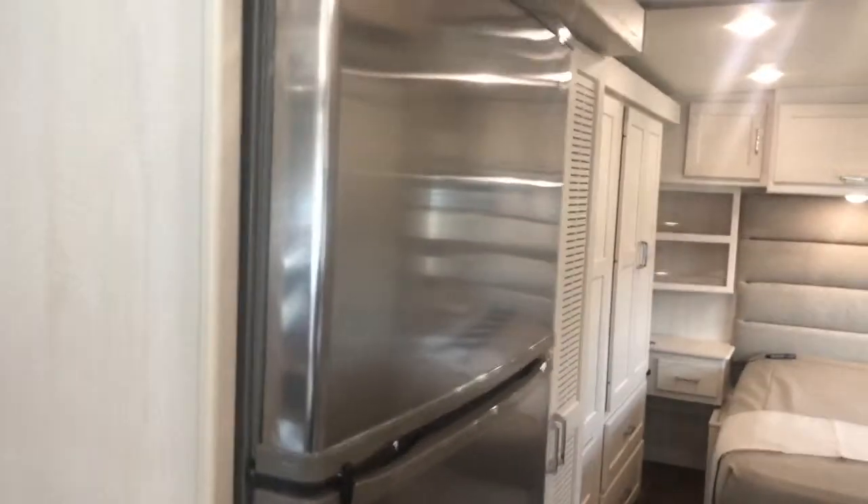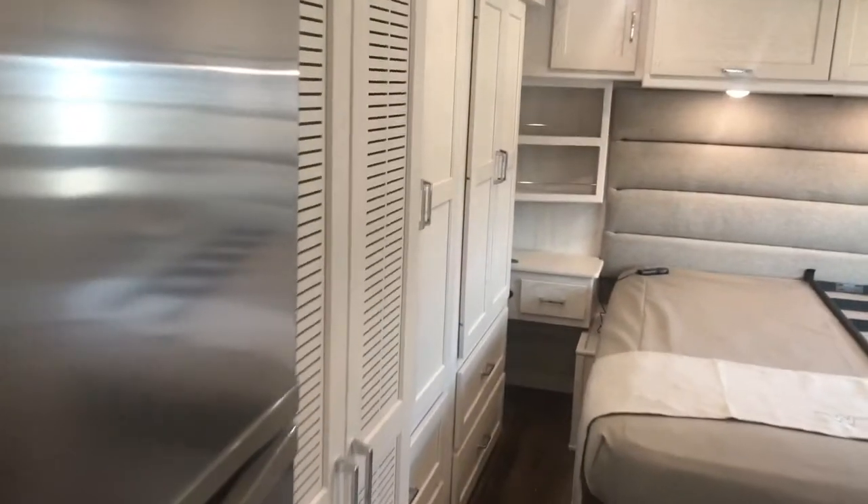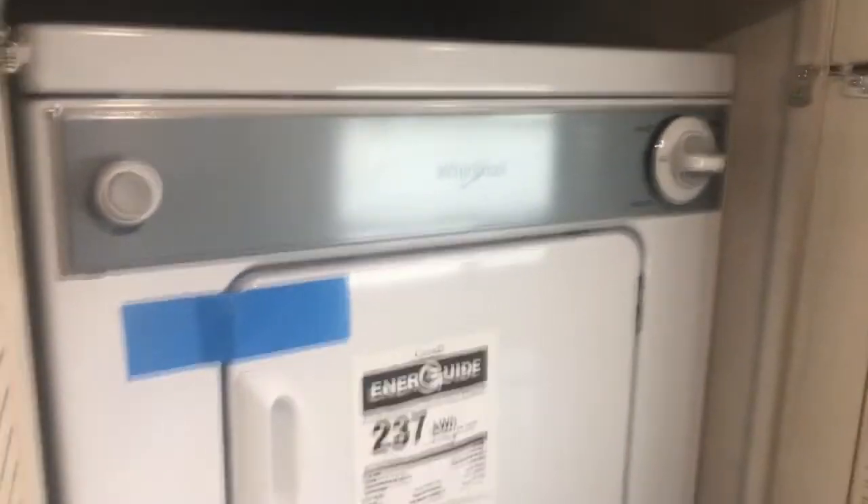There's a residential refrigerator — remember, the Forza has a 2,000-watt inverter. This particular coach was equipped with the optional washer and dryer. If you chose not to get that option, this space would simply be a large pantry with shelves.